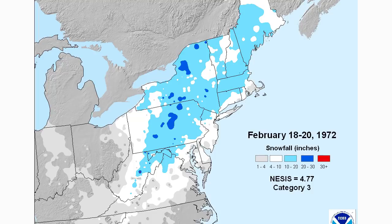Here's a great example of a solid Appalachian Runner. The storm probably tracked over central Virginia, out through New Jersey, and then over the ocean through New England, with the bullseye through Pennsylvania, New York, and Vermont. New England also saw a lot of snow — light blues showing 10 to 20 inches. This was February 18th through 20th, 1972.